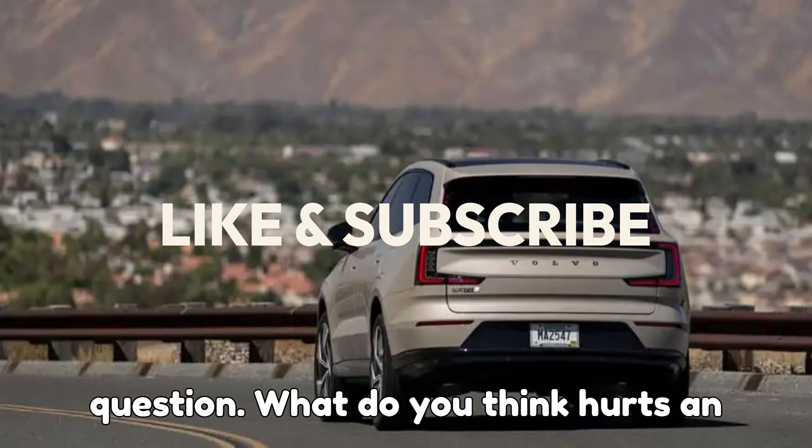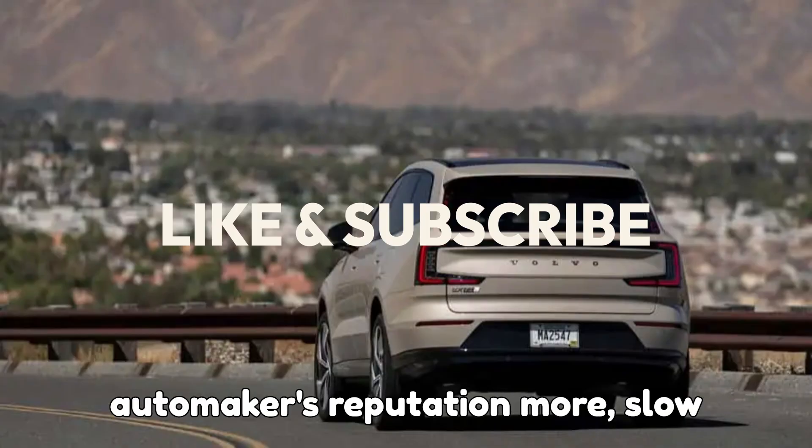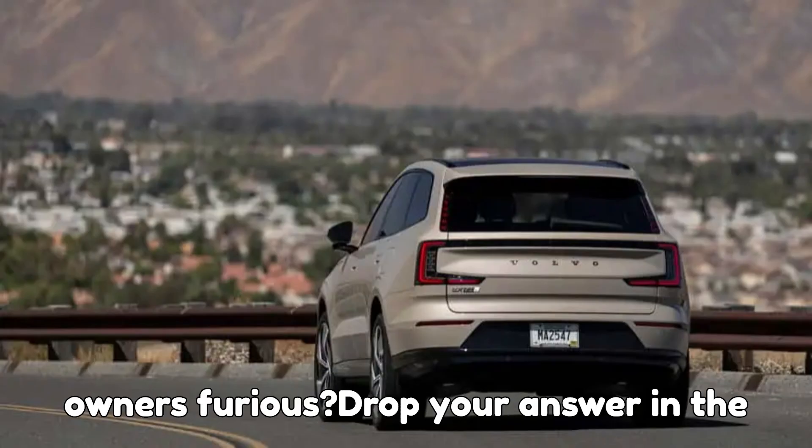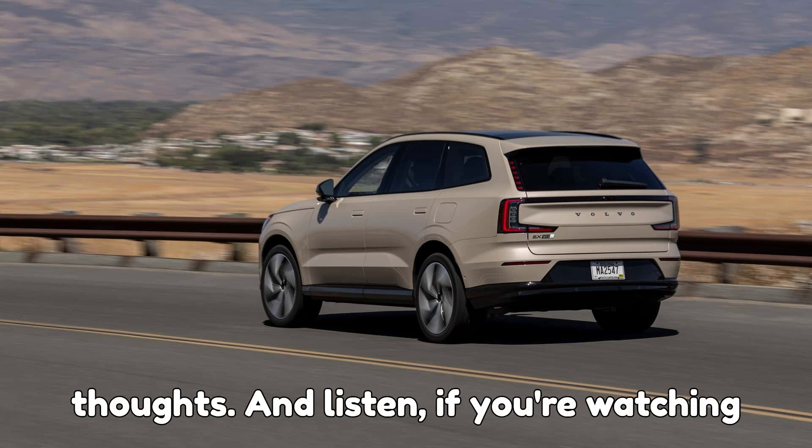Now let me kick this off with a question. What do you think hurts an automaker's reputation more — slow charging, or buggy software that leaves owners furious? Drop your answer in the comments because I want to hear your thoughts.